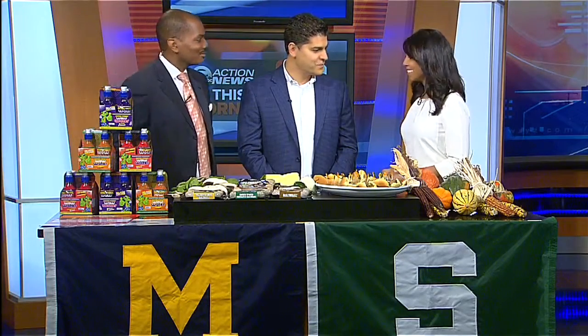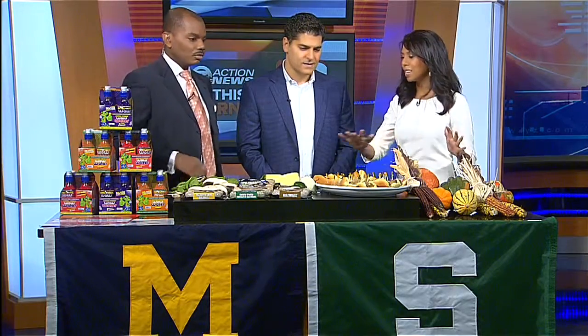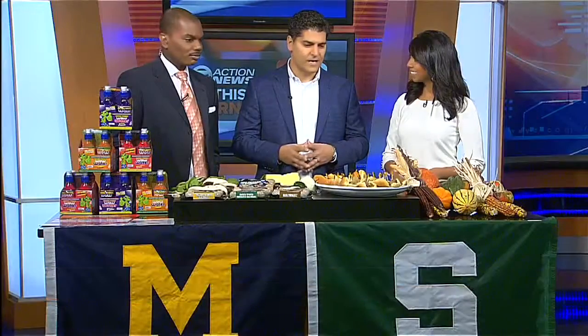We're so glad you're with us. We've got to talk tailgating — what is essential? Having something easy. Typically people worry about bringing all the condiments — the onions, the ketchup, the mustard. The beauty of this product is that it's so packed with ingredients, flavor, and cheese. You throw it on a bun, that's it. It really makes tailgating easy.